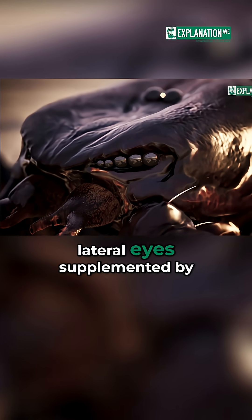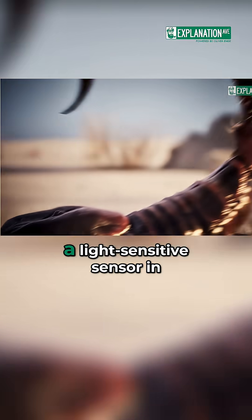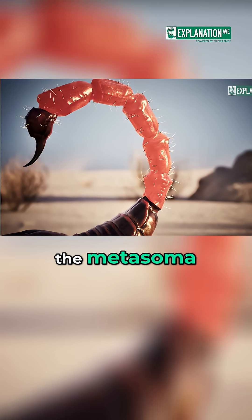Scorpions have a fascinating eye configuration with two median eyes and up to ten lateral eyes, supplemented by a light-sensitive sensor in the metasoma.